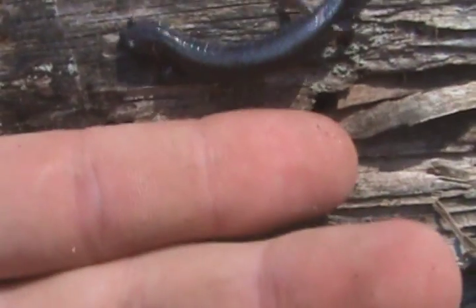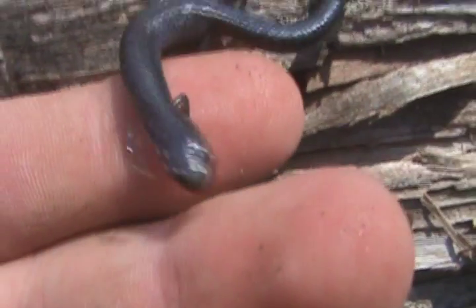Pretty neat — nothing too special, but they've got a very neat little sheen on their body when the sun shines on them.